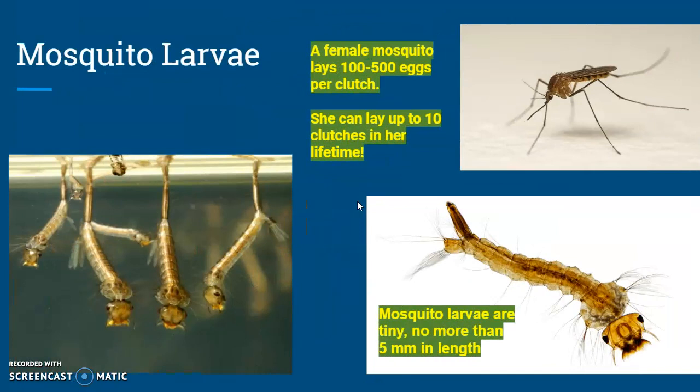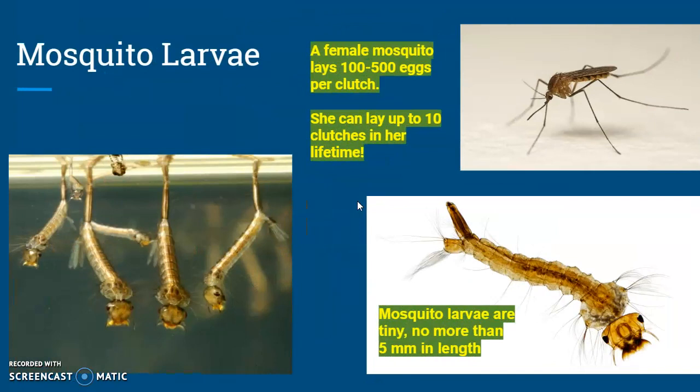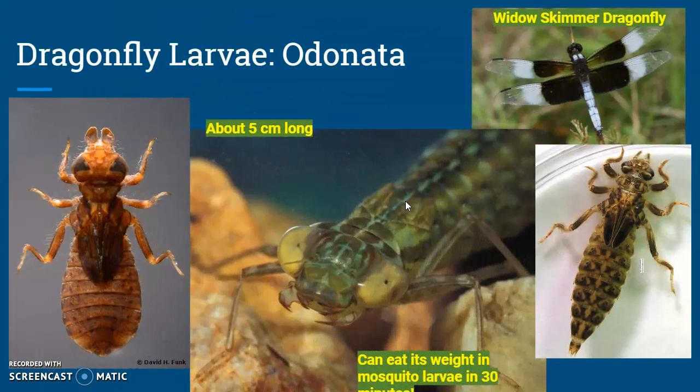First one is one you're going to know about. Mosquito larvae are these wiggly things that like to attach themselves to the top of the water, and they just look like a bunch of squigglies, and they are eaten by dragonfly larva, who can eat their weight in mosquito larvae in 30 minutes.